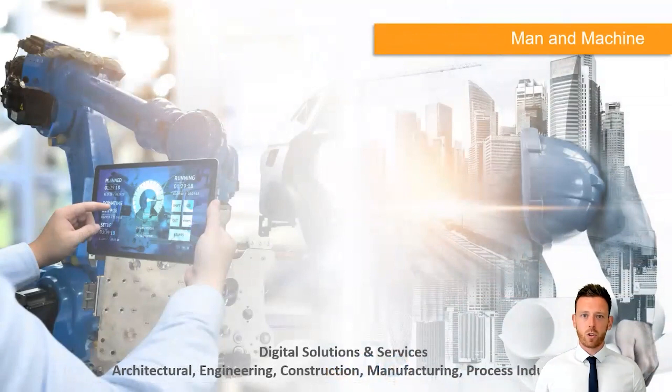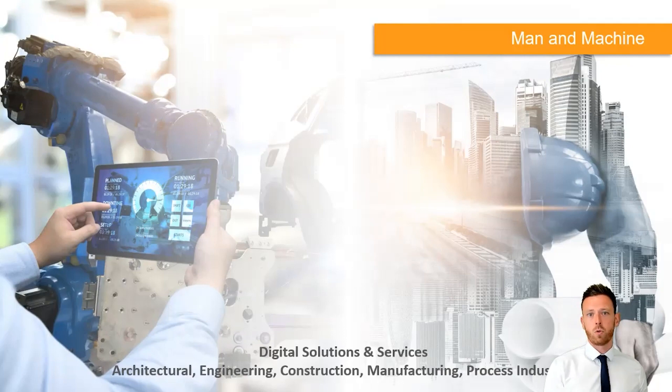For people new to Man and Machine joining us for the first time, a little introduction of who we are. The organisation is split into two: we have our Architecture, Engineering and Construction side, but also the manufacturing arm of the business. This has become really important over the last couple of years as we're starting to see product manufacturers working ever more with architects and MEP consultants to supply BIM models, creating connectivity between all the different organisations involved in putting a building together.